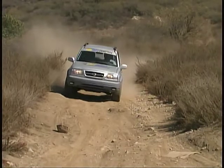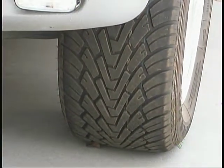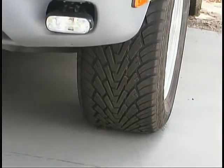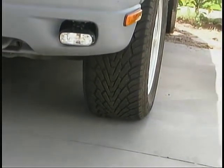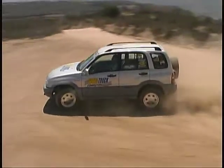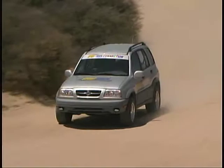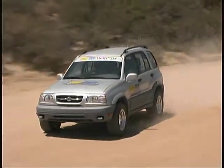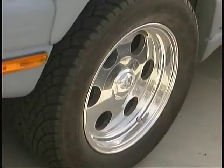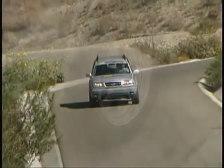Our choice was the Goodyear Wrangler F1 in a 255-55x16 size, and so far we're quite happy with the results. Compared to the stock tires of the Grand Vitara, the Goodyears give us a bigger footprint and a more aggressive tread pattern, which when combined with the Wrangler F1's advanced construction give us exactly what we were looking for.